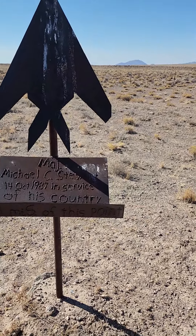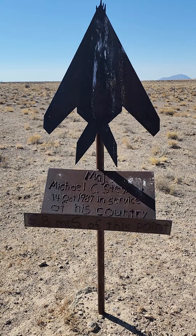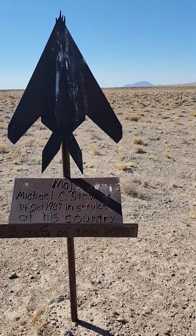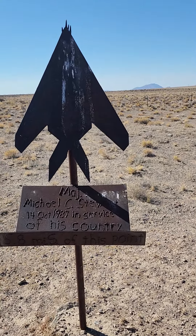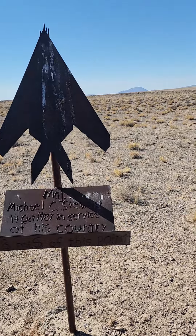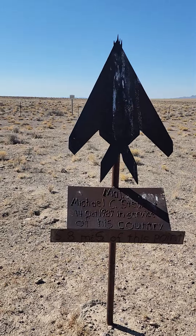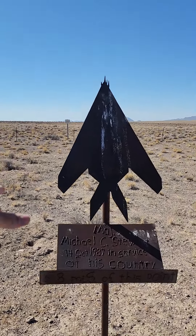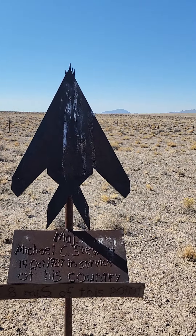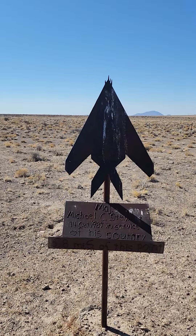Unfortunately this gentleman died. I guess they were flying — this was out of testing after that point. By '87 it was already functional and out of testing. Anyways, he was flying out of Area 51 and crashed 5.8 miles south in this direction. I've been told that this points in the exact direction.